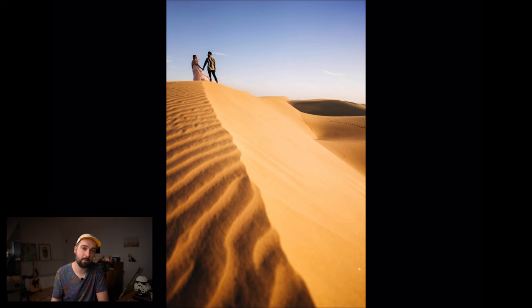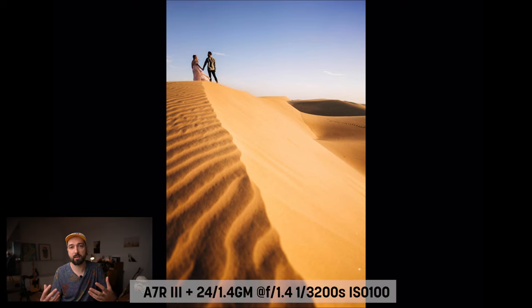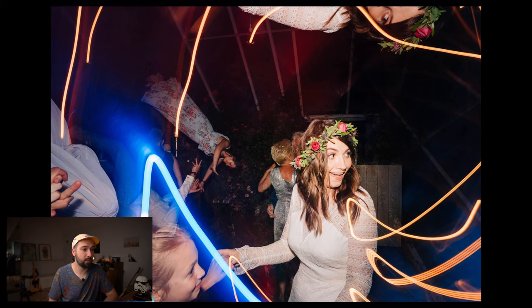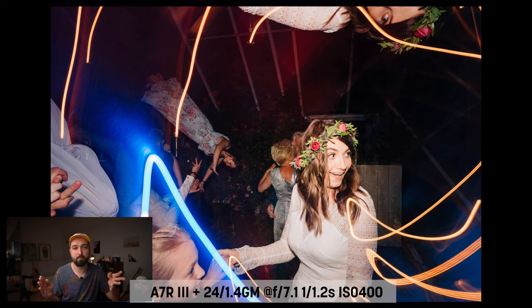One more photo from this shoot: wide perspective with leading lines. When shooting with a wide lens like 24mm or 20mm, make use of the surroundings that enter the frame. In this case I used the leading line of the sand dunes, positioning them in the top left of the frame for a compelling composition.